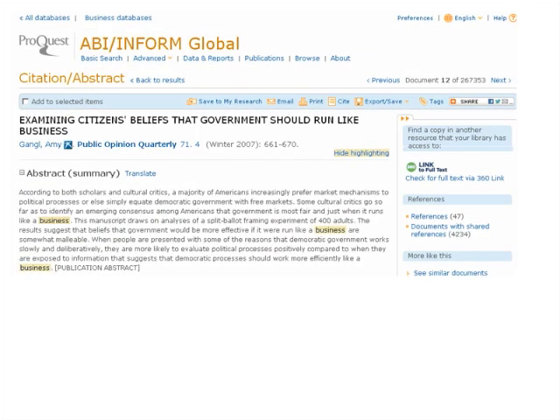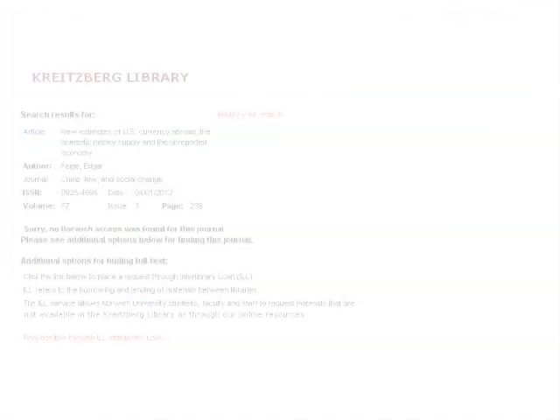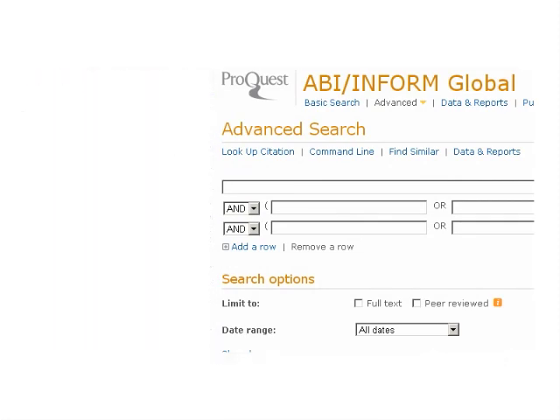To fully flex the library's resources, remember to click 360 check for full text when there isn't any in the database you are using, and this will check our other subscriptions. If we don't have access, there's always interlibrary loan, and when you're in a time crunch, most databases have an option to limit your results to only those available in full text.